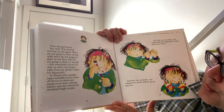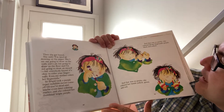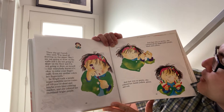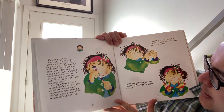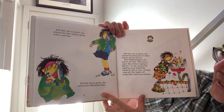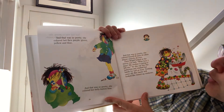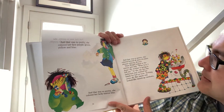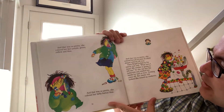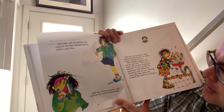So Bridget took a purple super indelible never-come-off-till-you're-dead-and-maybe-even-later coloring marker and she colored her thumbnail bright purple. And that was so pretty she colored all her fingernails purple, black, and yellow. And that was so pretty she colored her hands yellow, green, and red. And that was so pretty she colored her face purple, green, yellow, and blue. And that was so pretty she colored her belly button blue. And that was so pretty she colored herself all sorts of colors until almost all over. Then Bridget looked into the mirror and said, 'What have I done? My mother is going to kill me!' So she ran into the bathroom and washed her hands for half an hour. Nothing came off. Her hands still looked like mixed-up rainbows.